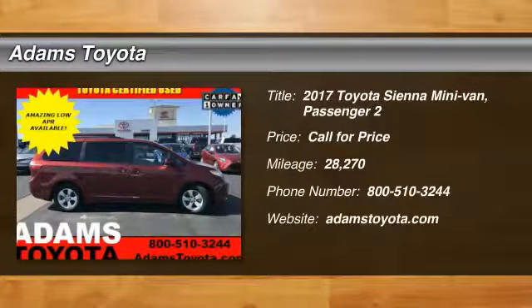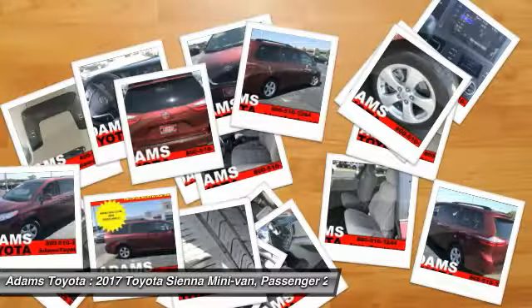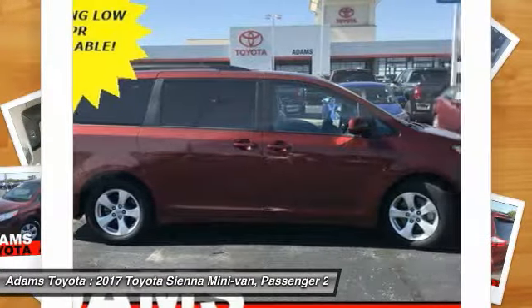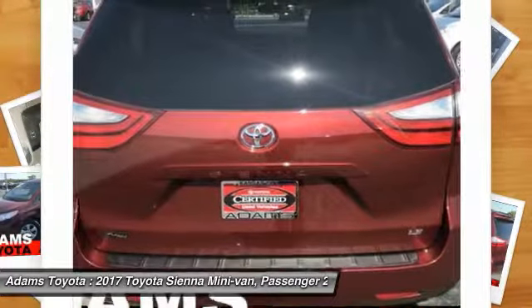Stop by and take a look at the 2017 Sienna. Sienna offers excellent overall quality and long-term dependability, making it a hassle-free vehicle to drive day in and day out while contributing to peace of mind on long road trips.